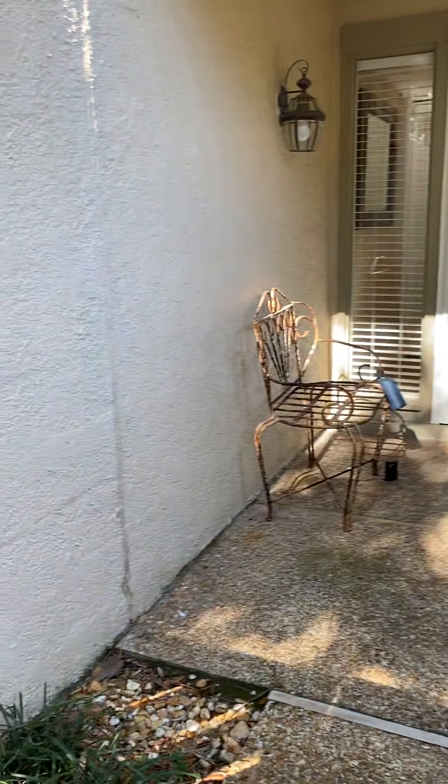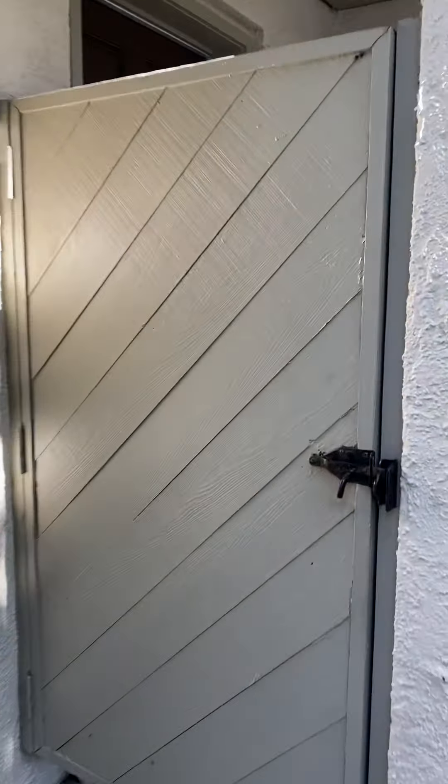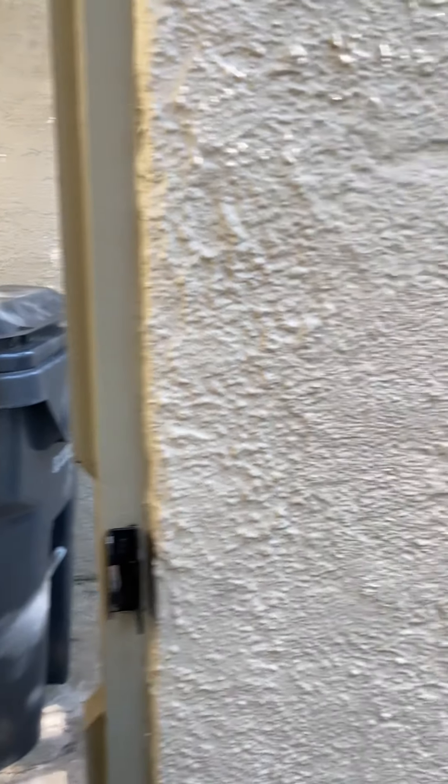You do have a private front patio area here that leads to the front door. Behind this door is where you keep your trash can. You do also have access from the laundry room to here. Your HVAC is behind here as well, so it's not visible from the road and it's not visible to guests as they enter the front door, which is really nice.